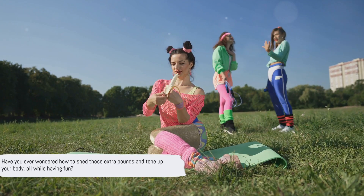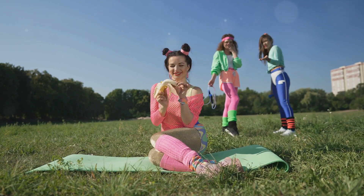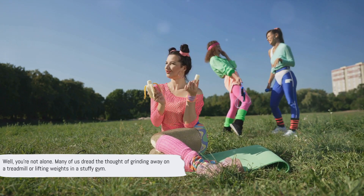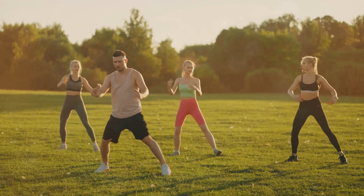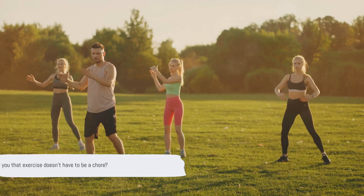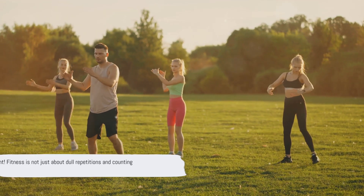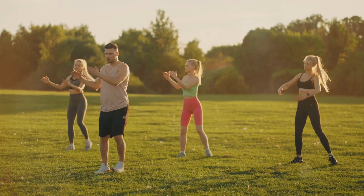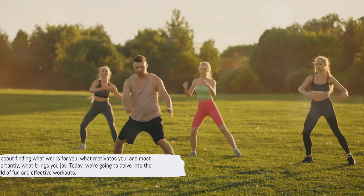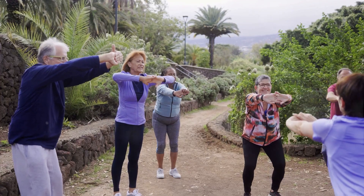Have you ever wondered how to shed those extra pounds and tone up your body, all while having fun? Well, you're not alone. Many of us dread the thought of grinding away on a treadmill or lifting weights in a stuffy gym. But what if I told you that exercise doesn't have to be a chore? Fitness is not just about dull repetitions and counting calories. It's about finding what works for you, what motivates you, and most importantly, what brings you joy.